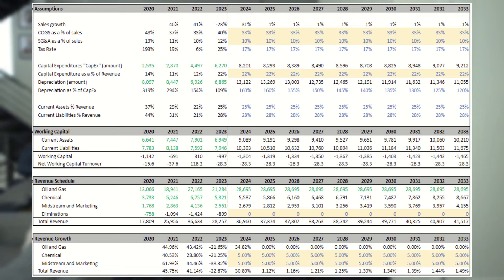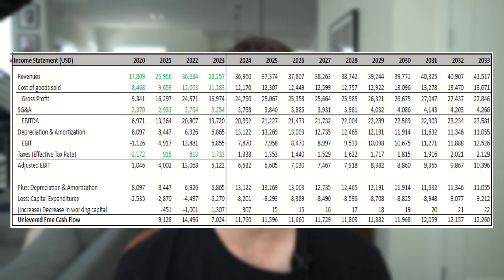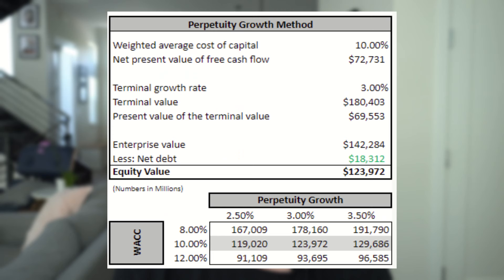Lastly, let's look at the high spot price scenario. Once again, the only change is we assume lower COGS and increased oil and gas revenue. In this model, revenue grows from $28 billion in 2023 all the way to $41 billion in 2033. Cash flows also grow from $7 billion to $12 billion. In the high spot price model, we get a valuation between $91 and $191 billion, showing that Oxy would be severely undervalued if we believe spot prices are to be elevated going forward.